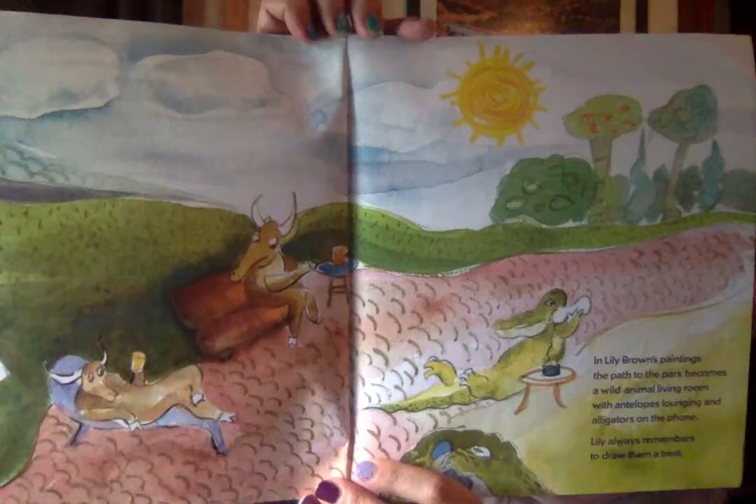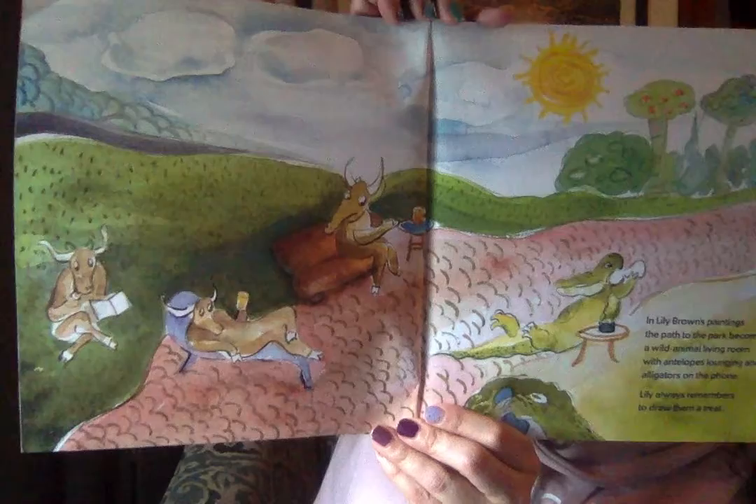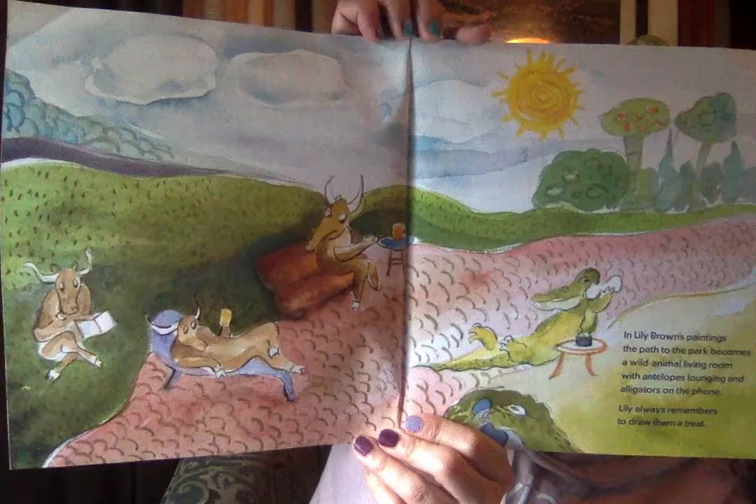Lily Brown's paintings — The Path to the Park — becomes a wild animal living room with antelopes lounging and alligators on the phone. Lily always remembers to draw them a treat. Well, that's nice of her. Can you see the treats? I see a cup of juice. Can you find an animal that's on the phone? Do you see the animal that's reading a book just like we are?